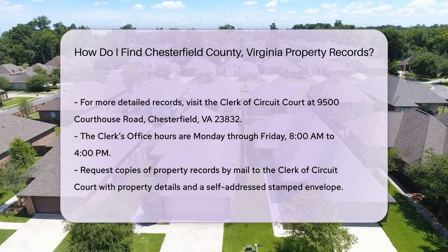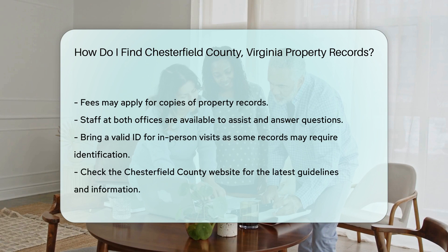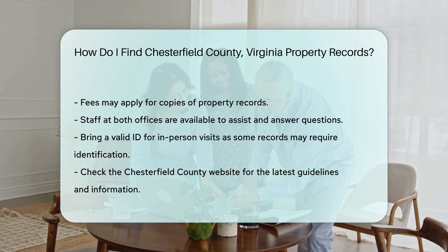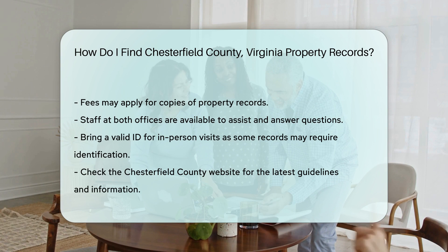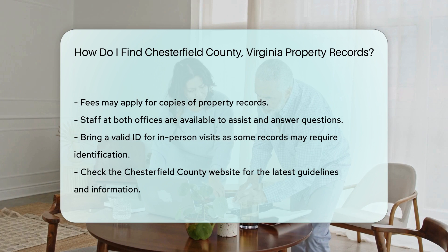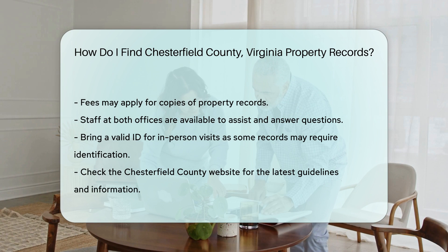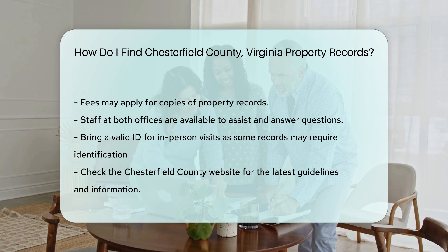For those who need assistance, the staff at both the Real Estate Assessor's Office and the Clerk of Circuit Court are available to help. They can guide you through the process and answer any questions. Remember to bring a valid ID if you visit in person, as some records might require identification for access. Always check the latest guidelines on the Chesterfield County website to ensure you have the most current information.